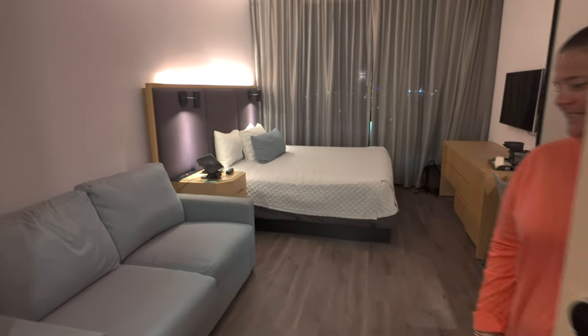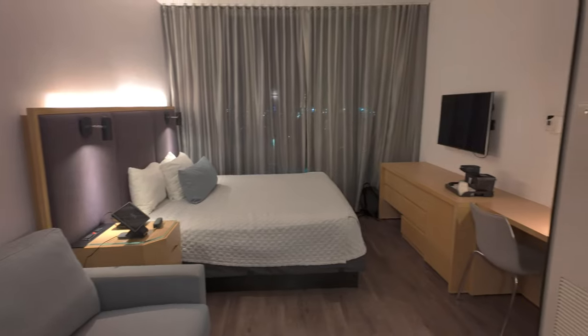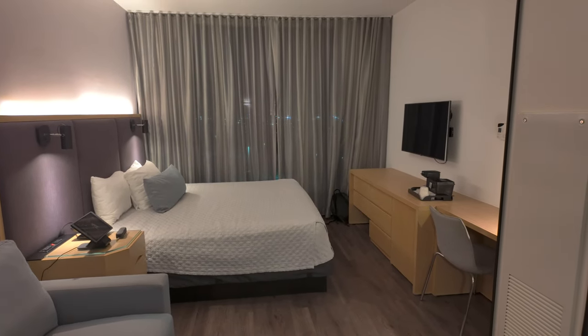We do have a king bedroom — it's just a standard room. When you enter, the first thing that kind of hits you is the height of the ceilings and the size of the window. We'll get to that in just a second.